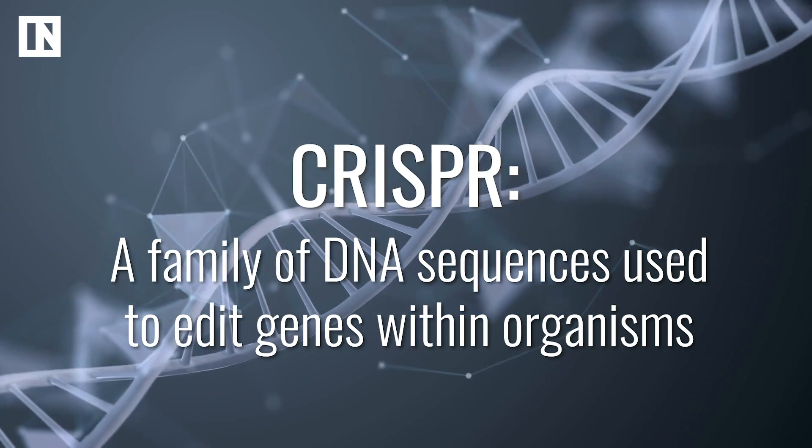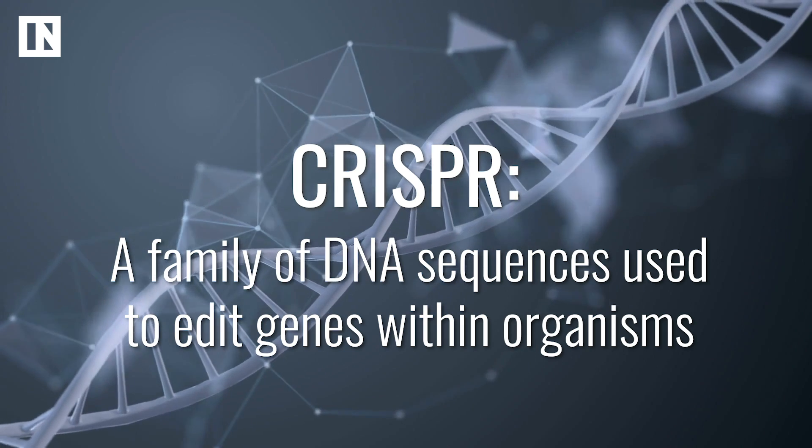So when they used CRISPR to knock that out, the blue cells came but not the red and green. When they inserted the hormone, the red and the green emerged. Oh good.